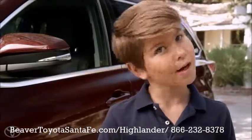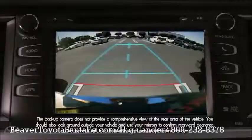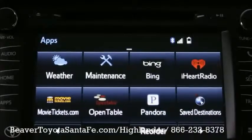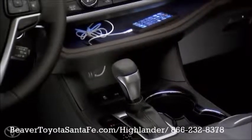Every Highlander comes equipped with Toyota's Star Safety System, eight airbags, a backup camera, a multi-informational display, Bluetooth connectivity, voice recognition, and an in-tune audio system.